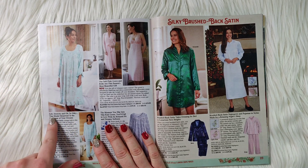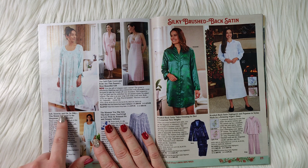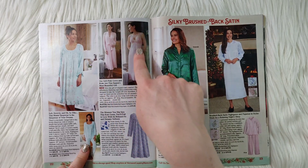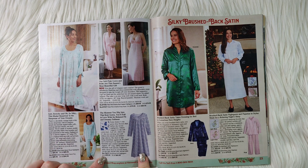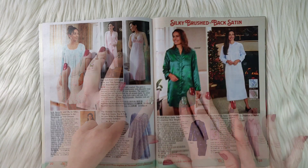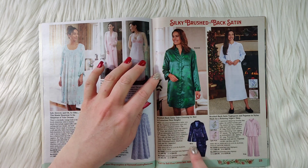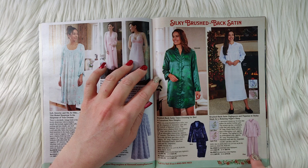Pamper her night and day: we have a chenille wrap robe, a quilted robe to turn up the warmth, and a robe so heavenly soft they call it cloud fleece. There's also soft, stretchy, silky modal sleepwear — you can get it as a pajama set, a soft pink gown and robe, or a floral print knit nightgown.